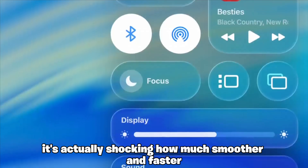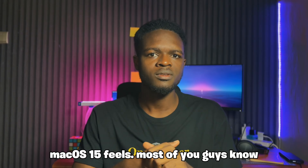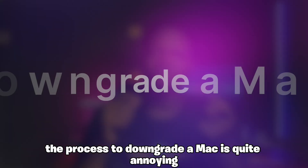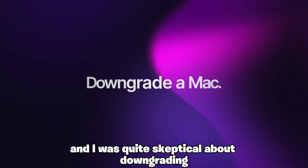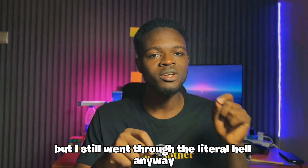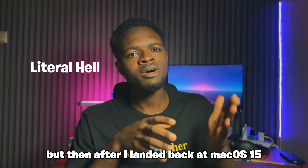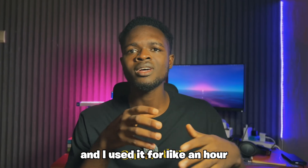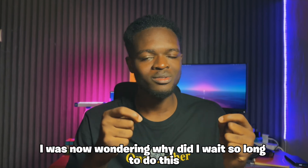It's actually shocking how much smoother and faster macOS 15 feels. Most of you guys know the process to downgrade a Mac is quite annoying and I was quite skeptical about downgrading, but I still went through the literal hell anyway. After I landed back on macOS 15 and used it for like an hour, I was wondering why did I wait so long to do this?